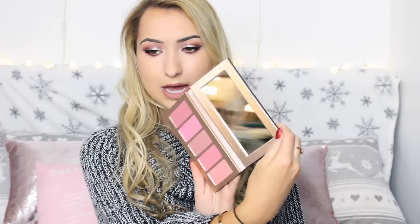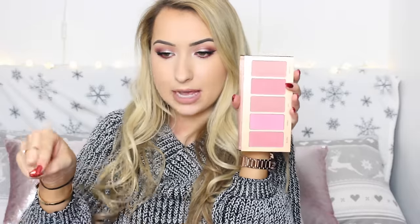Another Tarte item I got from Sephora in America is the Amazonian Clay blush palette in Bling It On. Look at that packaging — gorgeous — and you get a mirror which is just perfect. This blush palette is the perfect blush palette: you have your dark blushes, your brighter blushes, your peachy blush — I just love it so much. I think this is a limited edition one, so if you haven't got your hands on it please order it because it is just stunning.